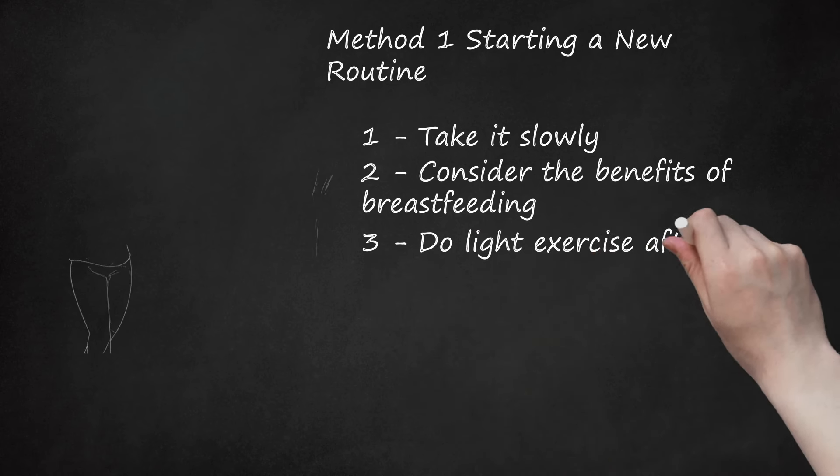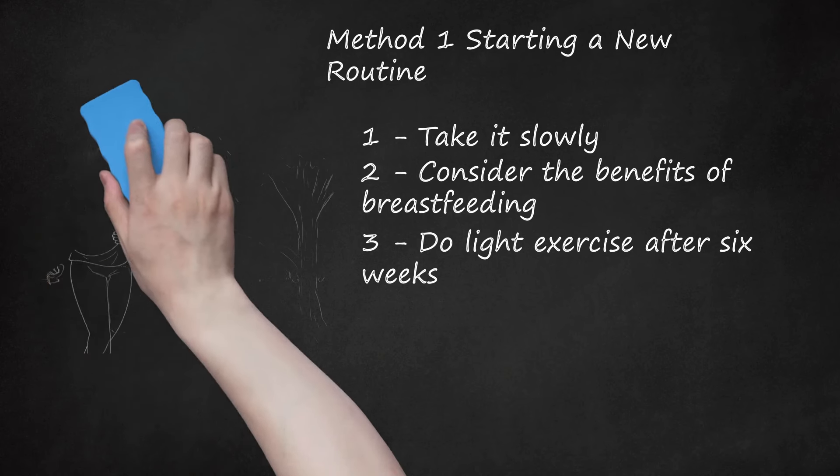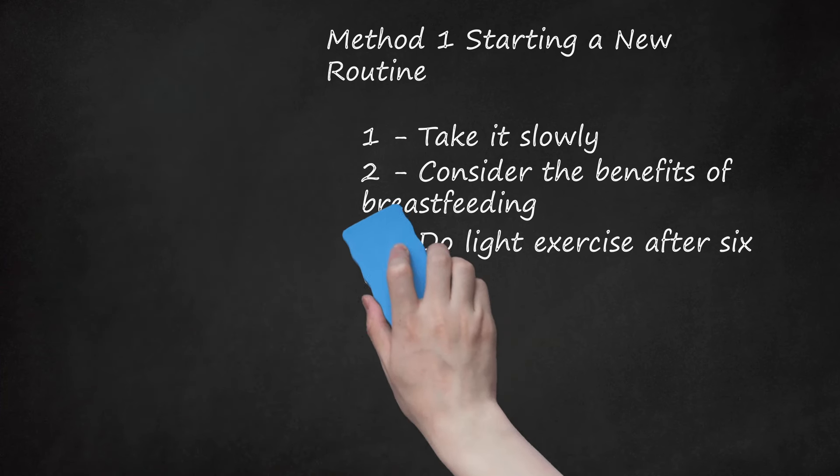Do Light Exercise After 6 Weeks. When you feel ready and your doctor gives the okay, start taking walks with your baby and doing light exercises at home. Doing heavy workouts at the gym will still be hard on your body, so focus on exercises that feel manageable. Find baby activities that double as amusement for the child and activity for you — like pushing the baby in a stroller or dancing with her in your arms. Carrying your baby in a sling or backpack can also add extra effort to walking.